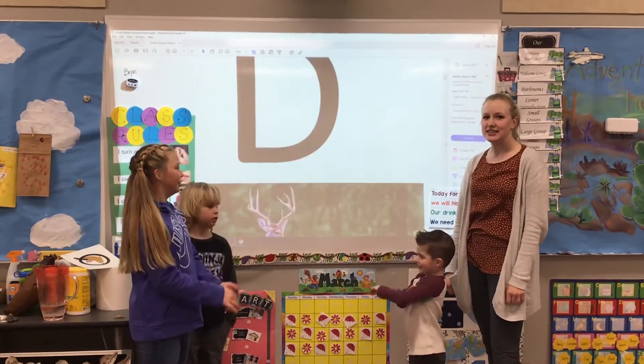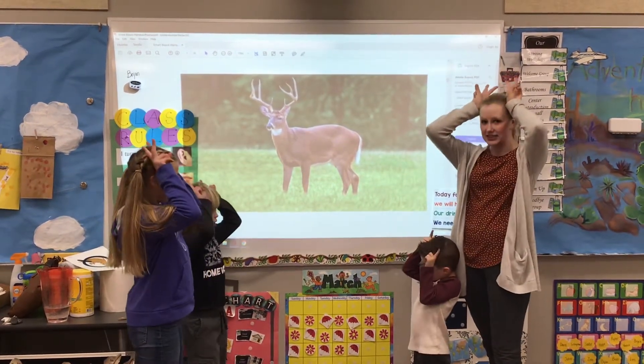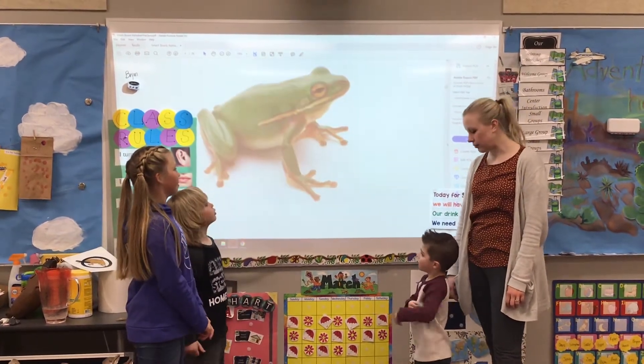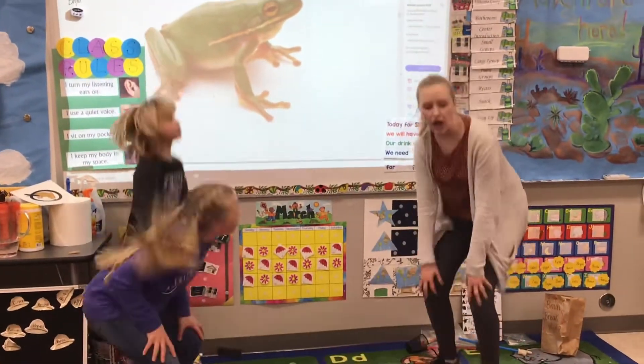What letter? D. Way to go. What sound? D-duh-deer. Ooh, what letter? F. Ooh, frog — we got to jump! Ready? Frog. Frog. Way to go.